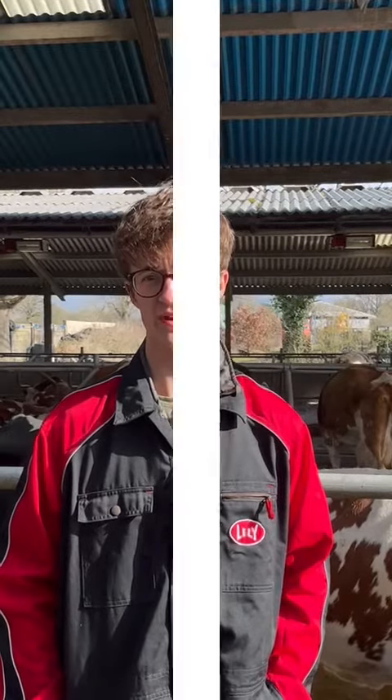In the past we've had teat dips which use quite harsh chemicals, and those can end up in the water systems and out on the fields, affecting all of the life out there. With the EnviroSystems teat dip it's a much more natural product and we think that shows in the environment around us.